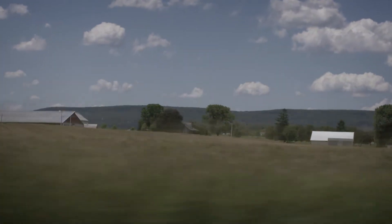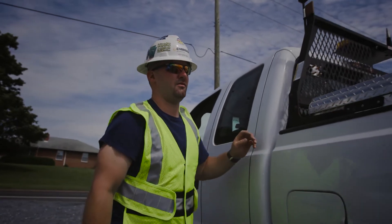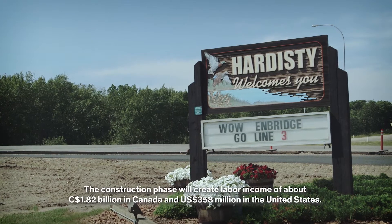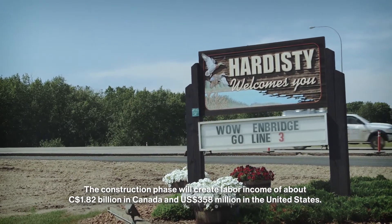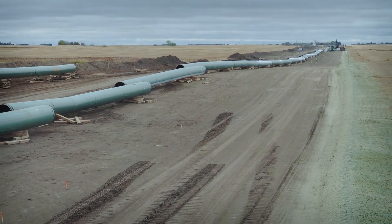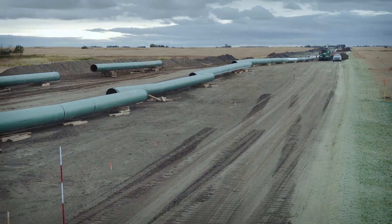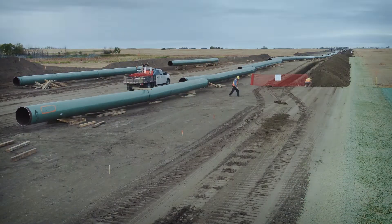We're also committed to limiting our footprint, minimizing disruption to landowners and actively managing potential effects on communities and the environment. This time-lapse footage from the first stages of Enbridge's Line 3 replacement program demonstrates the pipeline construction process, one meticulous step at a time.